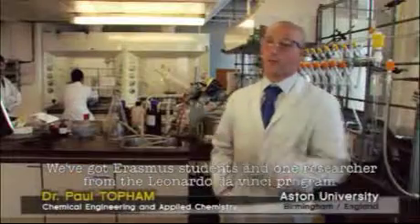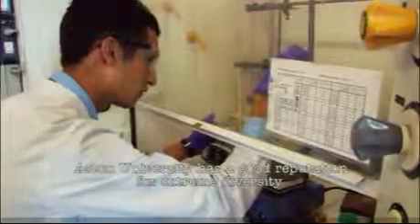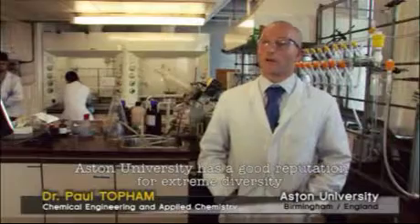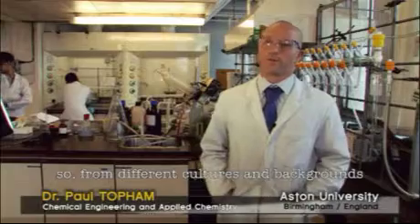We've got Erasmus students and one researcher from the Leonardo da Vinci program. Aston University has got a good reputation for extreme diversity, with students from different cultures and backgrounds.